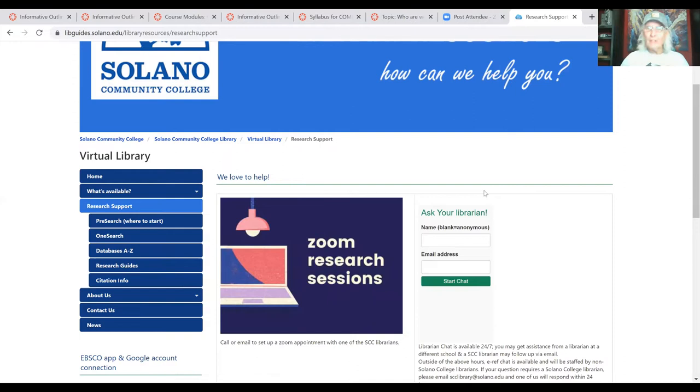Once we're in the virtual library and click on Research Support, right here in the middle you'll see 'Ask Your Librarian.' If you're having trouble doing research, you can ask the librarian. For the persuasive assignment, you could have come right here, put your name and email address, started the chat, and said something like: 'I'm in Poff's public speaking class, I'm doing a speech on [your topic], and I want to find the best possible published sources.' They'll give you directions and show you how to use the different databases. You can also set up a one-on-one Zoom meeting with a reference librarian.